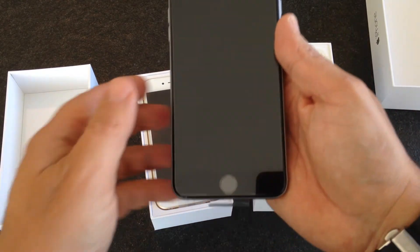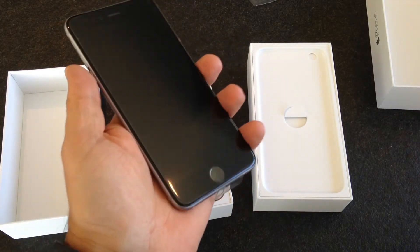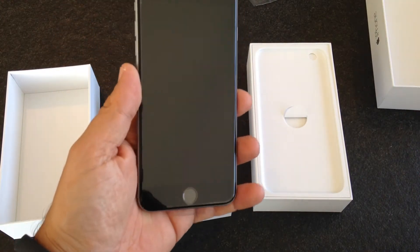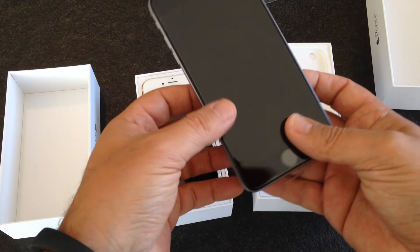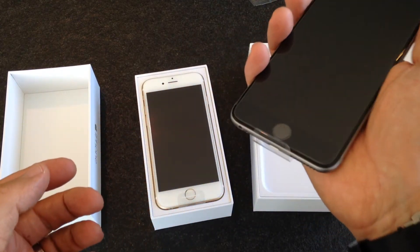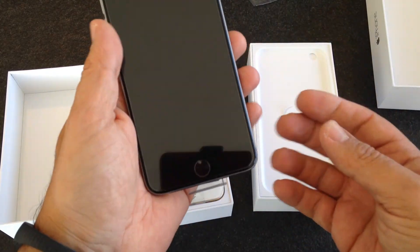Believe me, I've seen tons of videos — unboxing, reviews — but once you get it in the end, it's another story. I did four hours in line this morning at the local Apple store from 6:30 in the morning. And once I was in the Apple store and took it in my hand for the first time, it's really something different.